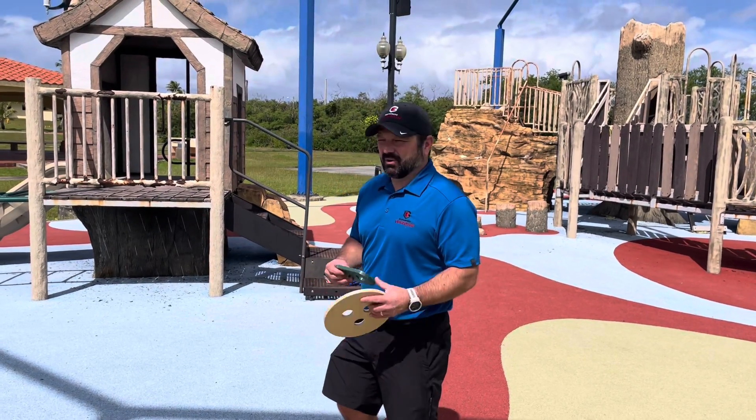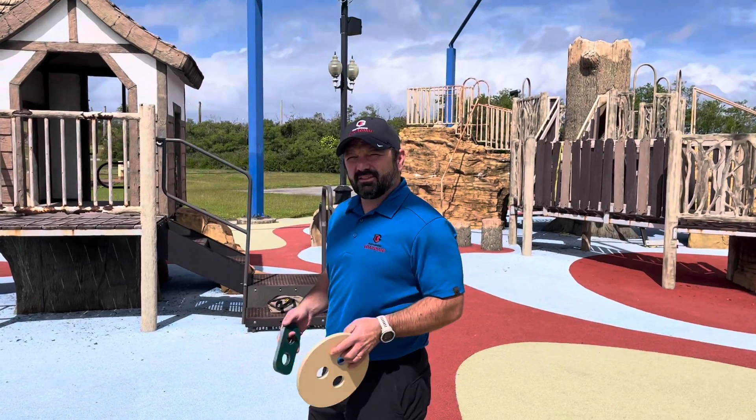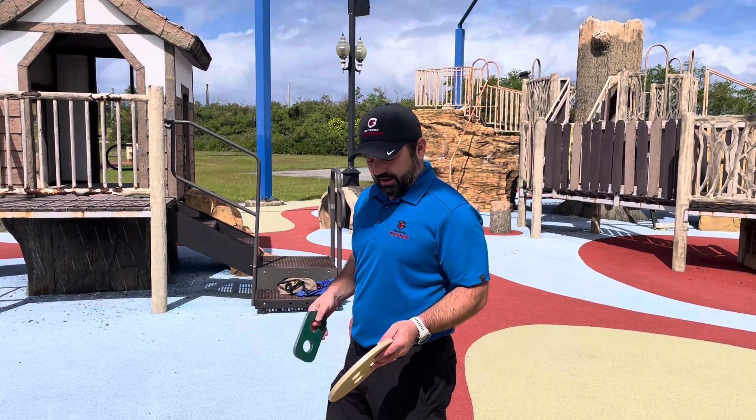Hey guys, Eddie again with Playground Guardian here in Guam. We're going to do a quick head entrapment test, which we talked about earlier — some head entrapments.